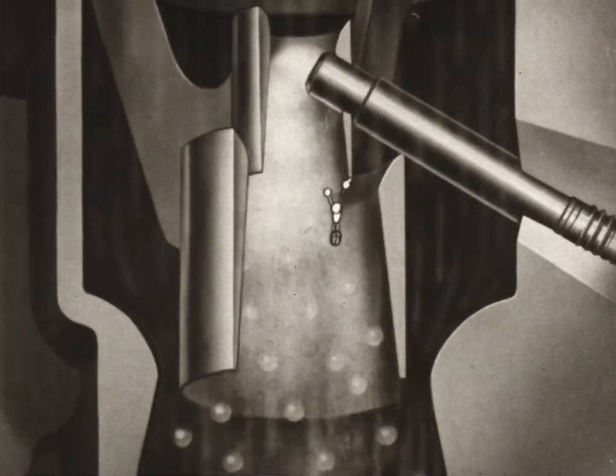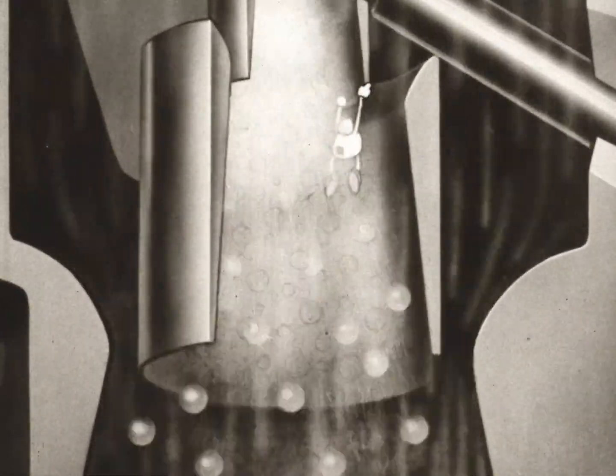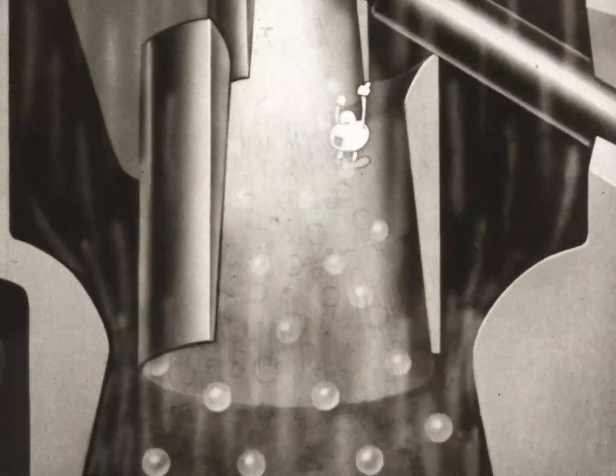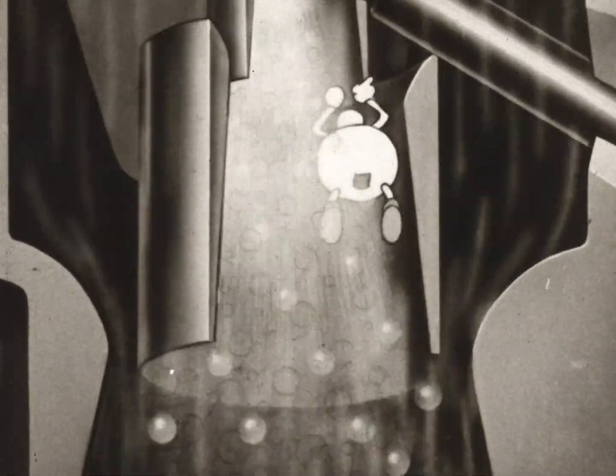There's our drop over there again — he's getting bigger. He's being mixed with air. He'll grow up to be about 17 times his original size so he can do his best when he gets into the cylinder.